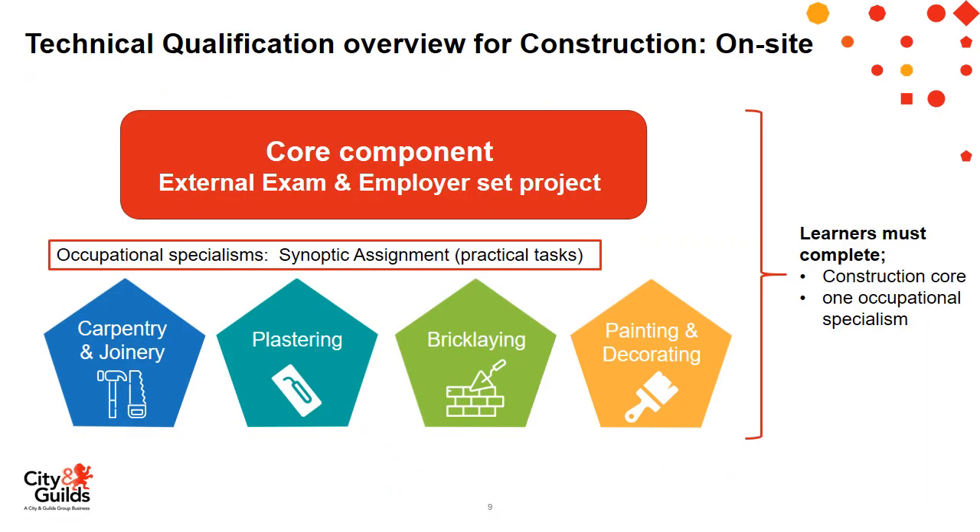For construction on site, all learners complete a core component covering key principles across all construction trades, assessed by an external exam and an employer-set project. They then choose one occupational specialism from carpentry and joinery, plastering, bricklaying, and painting and decorating. These specialisms are assessed by a synoptic assignment — a practical assignment with knowledge elements embedded — assessing the key skills and knowledge carried out throughout the programme.